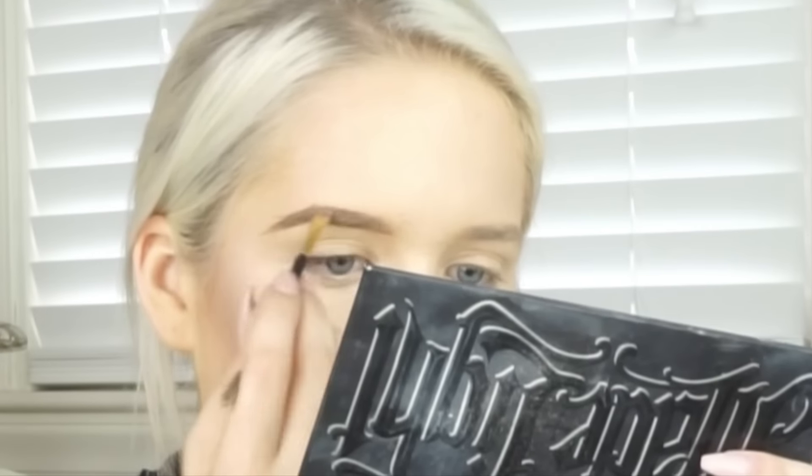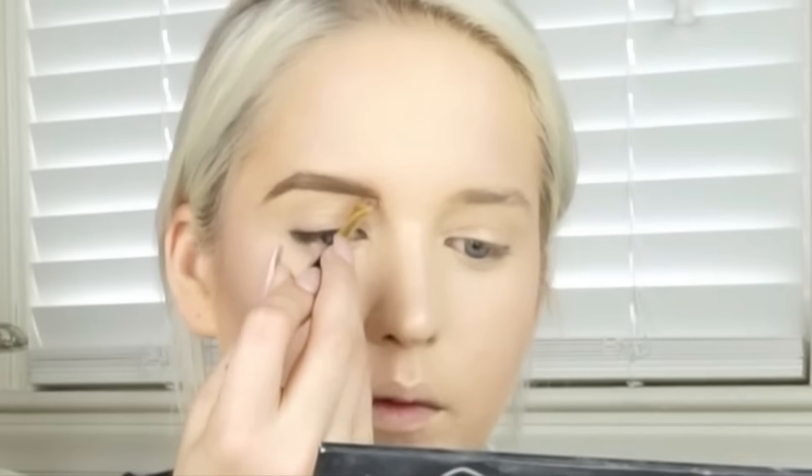Now for eyebrows, I'm using the Milani Soft Brown Eyebrow Gel with the brush that came with it. This is so amazing — it stays on all day. I used to use eyeshadow and it always fell off and created a smudgy look during the day, which was not cute. So I switched over to gel eyebrow product and it ended up working a lot better, staying on throughout the day.